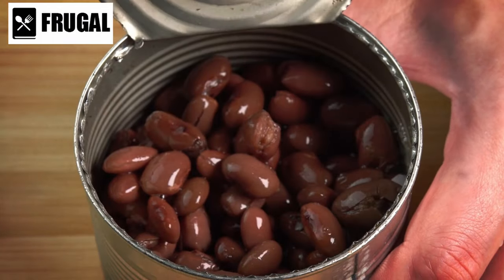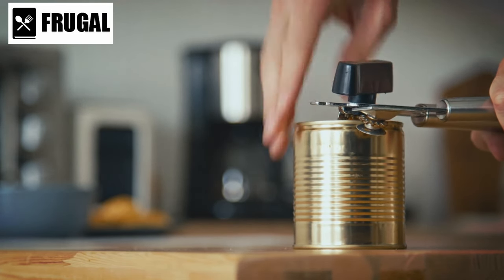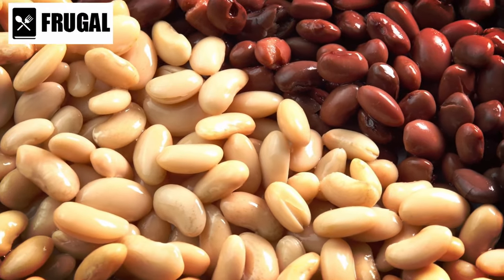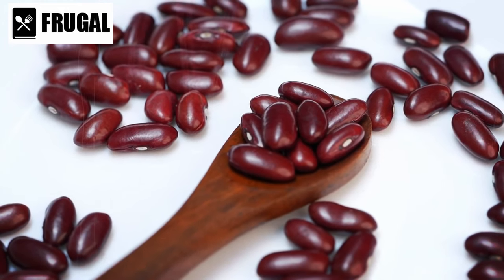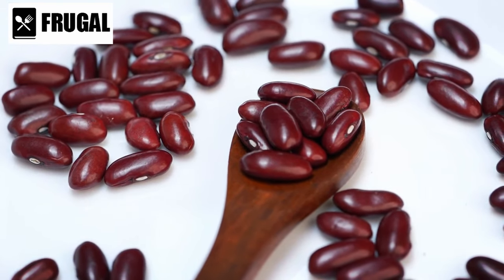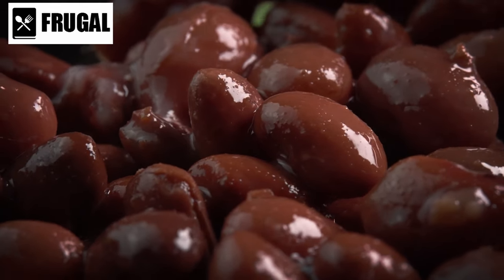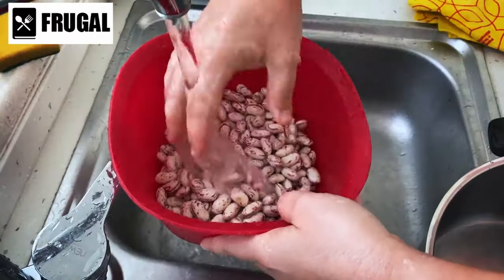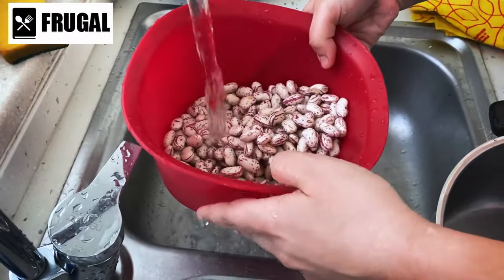Canned beans offer numerous health benefits. They are an excellent source of plant-based protein, which is essential for muscle growth, repair, and overall health. Additionally, they are rich in dietary fiber, which promotes digestive health, regulates blood sugar levels, and helps to lower cholesterol. Canned beans also contain an array of vitamins and minerals including iron, potassium, magnesium, and folate. When stocking up on canned beans, it's important to consider their sodium content — opt for low sodium or no salt added varieties whenever possible, or rinse canned beans thoroughly before use to reduce their sodium content.